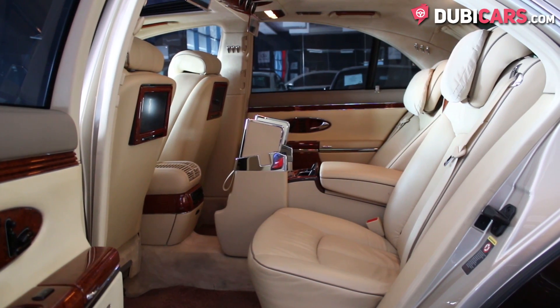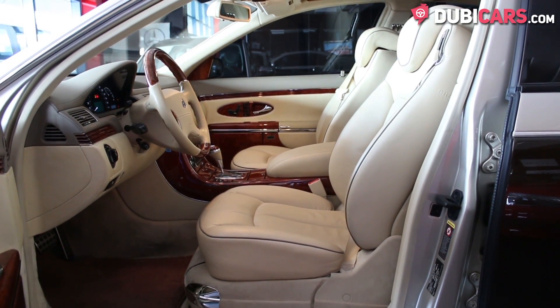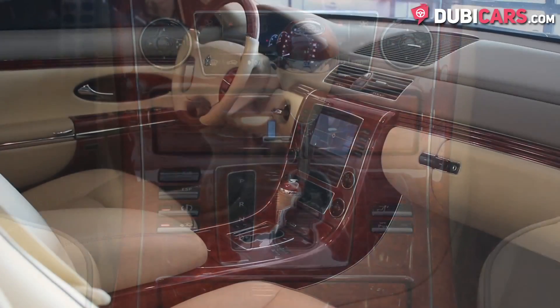Inside, the leather seats are beige and can fit up to four people. Whether you're being chauffeur-driven around or driving yourself, there are plenty of fantastic features inside: navigation, Bluetooth pairing, climate control, and cooled seats with memory functions up front.